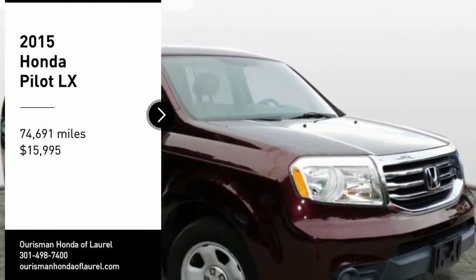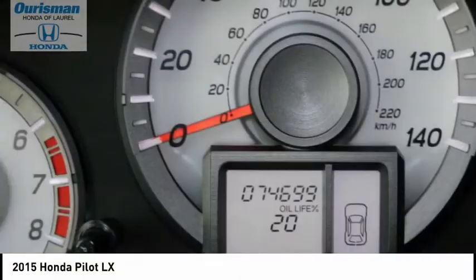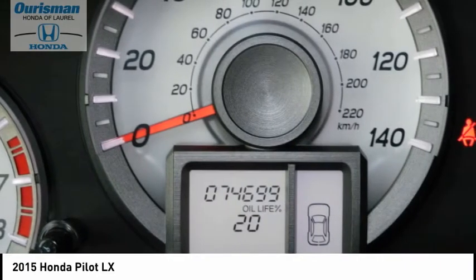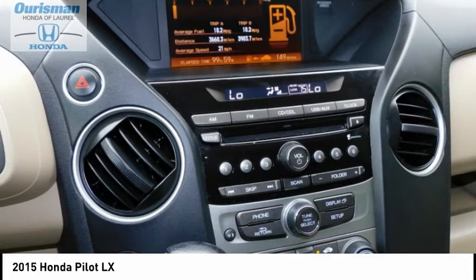Take a ride in the 2015 Honda Pilot — Optimal Utility, Indulgent Interior, Powerful Performer. You'll be ready for almost anything in the Honda Pilot, and it is priced below $20,000. This vehicle has less than 75,000 miles. Here are some of this vehicle's great options: Electronic Stability Control, Brake Assist, Traction Control.